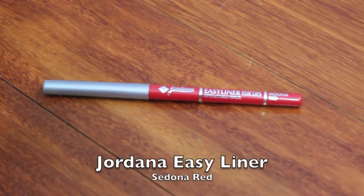For more precision, always consider a lip liner to match your lipstick. A great one for red lips is Jordana's Easy Liner for Lips in the shade Sedona Red. Very inexpensive and one of my favorites worn alone.